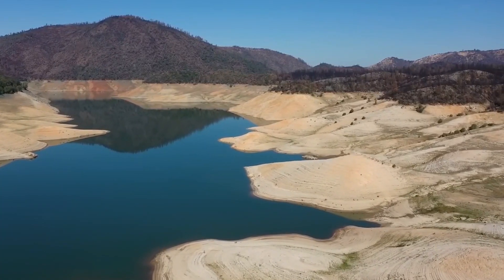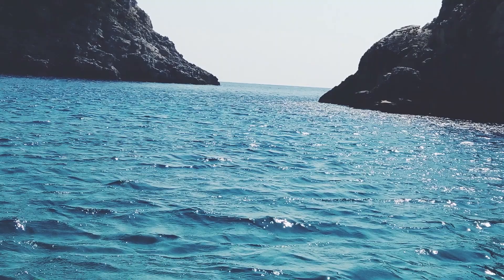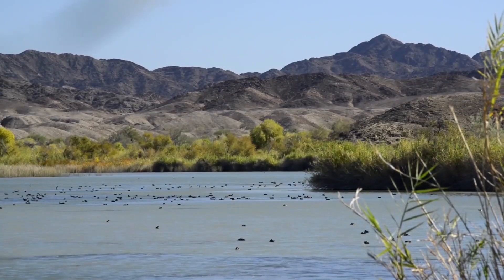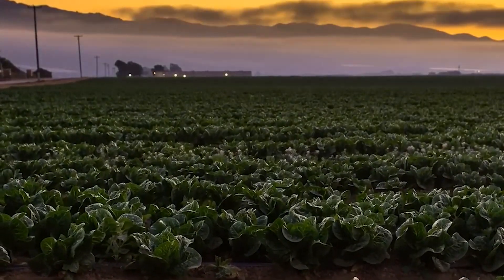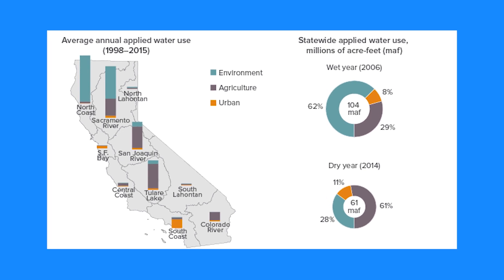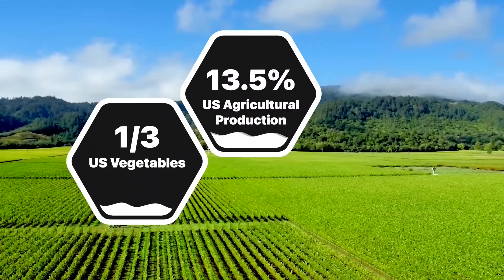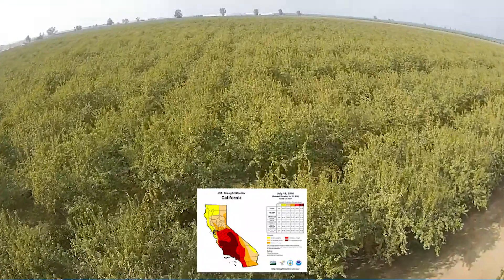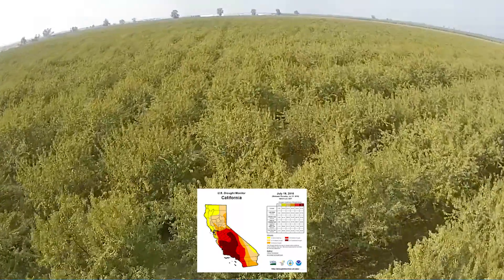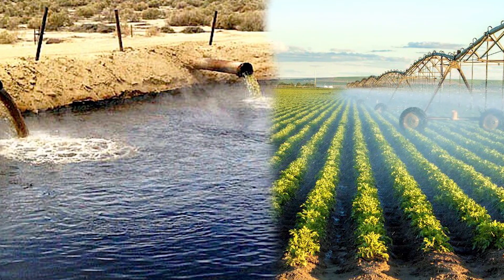Lake Mead is emptying up, jeopardizing the water supply of Southern California. The lake, which supplies the state with 4.4 million acre-feet of water, is at its lowest level since 1937. Because we use more water than the river can replenish, levels are dropping. Farming consumes 60% of California's water, while household and industrial consumption consumes the other 40%. The state generates 13.5% of total agricultural output in the United States, including one-third of all vegetables and two-thirds of all fruits and nuts. California grows 80% of the world's almonds on 5.68 million acres of farmland in the fertile Central Valley region. As the population of the United States expands, so does the need for food and water from California's farms.